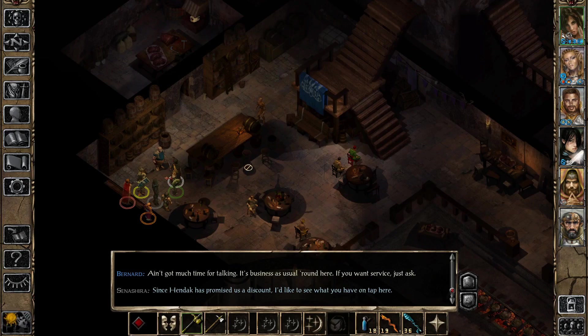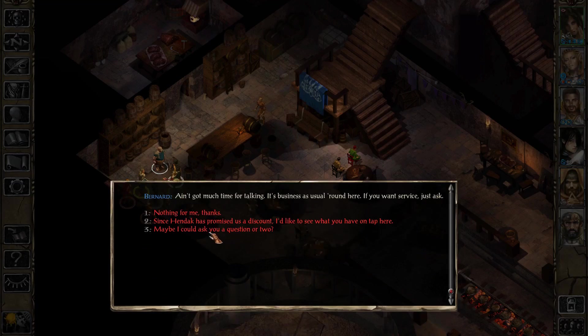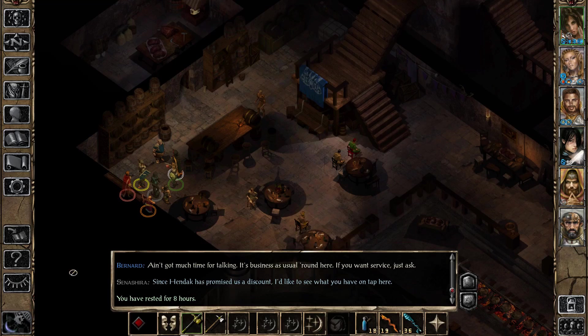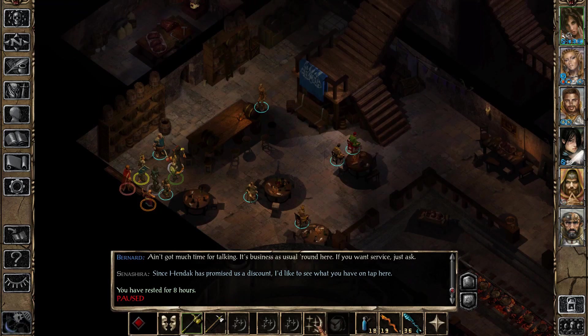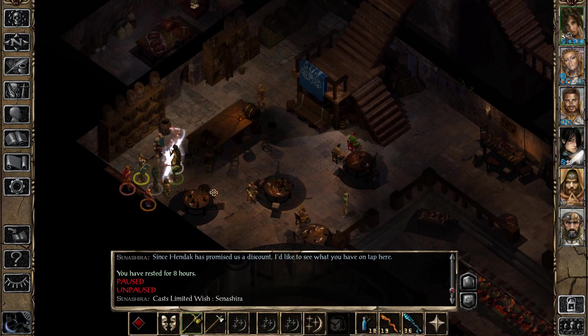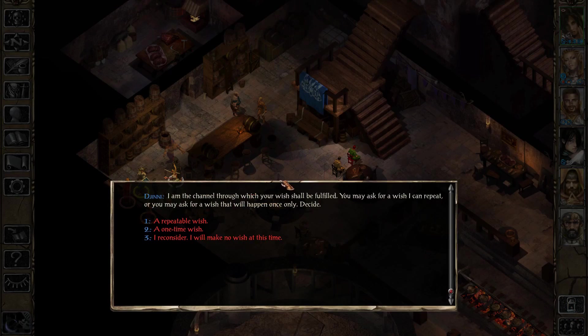Now we can rest and progress time a little bit — it should be night time now, around 10 p.m. We can cast two more Limited Wishes, although I only really need one. I'm going to cast them here in the Copper Coronet in front of all these people — nothing to see here, folks, just a magical genie that can make your wishes come true, move along.